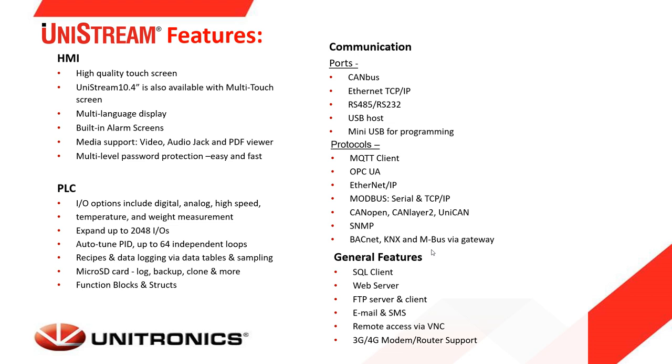Additional general features include built-in SQL support for direct communication from the PLC to an SQL server for data exchange, a built-in web server allowing you to build web pages in the programming environment and browse to the controller to view and control the PLC, FTP server and client for file transfer, sending email and SMS, remote access via VNC, and support for modem and router connections for remote access or SMS messaging.